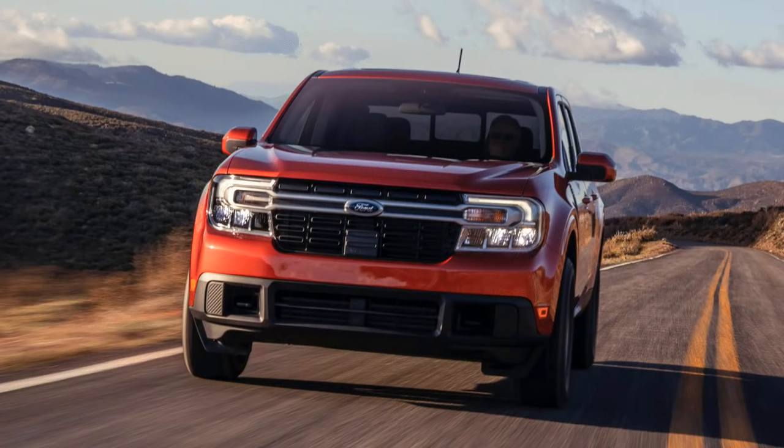We saw a leak of a window sticker, thanks to the Maverick Truck Club. What we saw was the fuel economy rating on a 2-liter turbo 4-cylinder, 8-speed automatic, all-wheel drive with the max 4K towing package. The numbers: 22 MPG city, 29 MPG highway, and 25 MPG combined — and that's for all-wheel drive with the max tow package, the heaviest configuration.